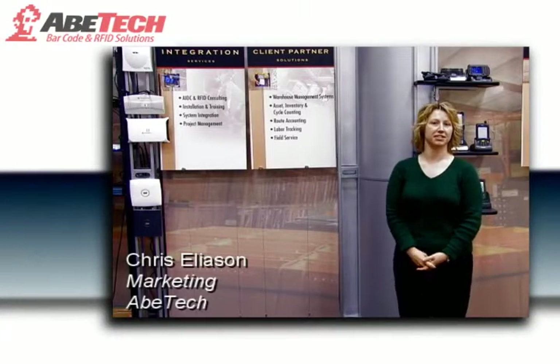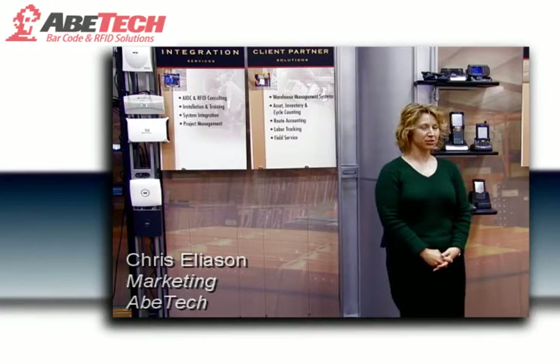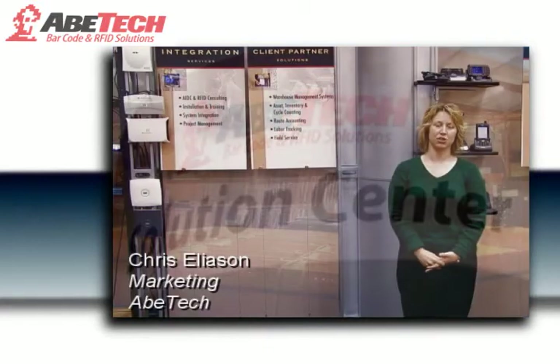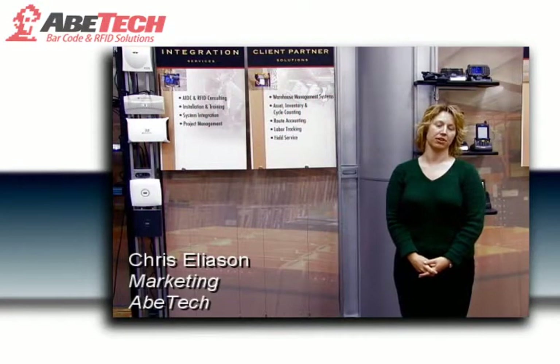Hi, welcome to ABE Tech. I'm Chris Liason and we're in our Solutions Center, a state-of-the-art facility that we use for testing and showcasing the products and services that we offer our clients.